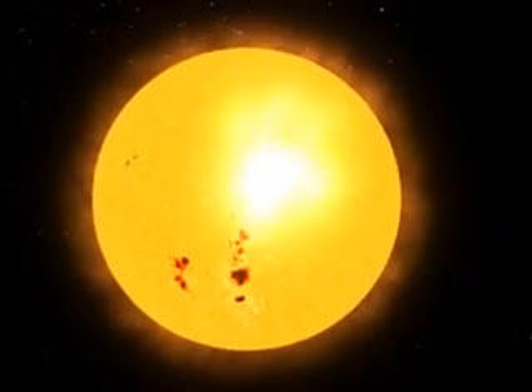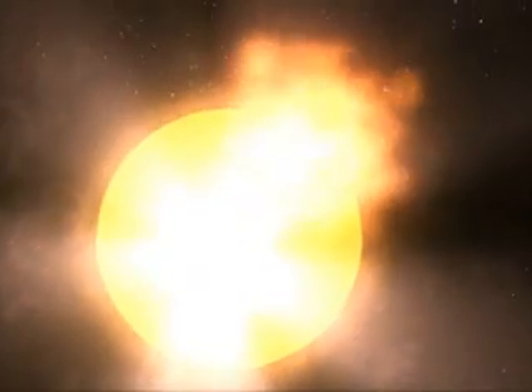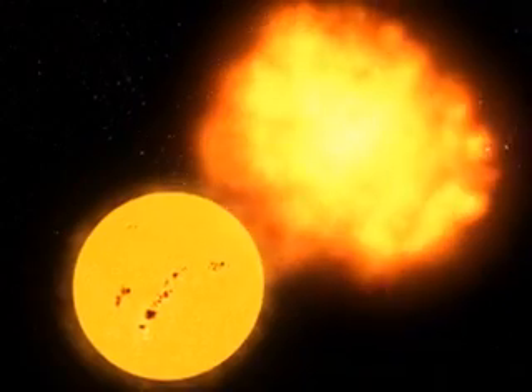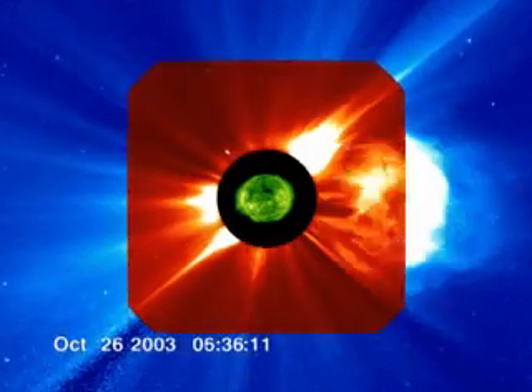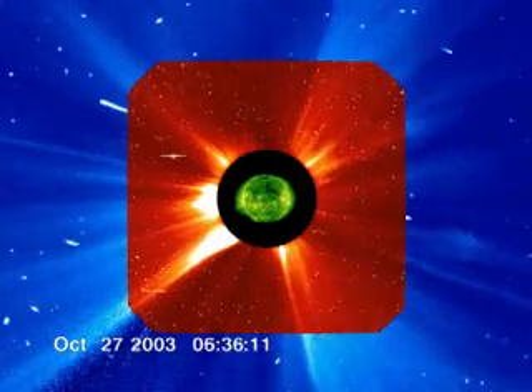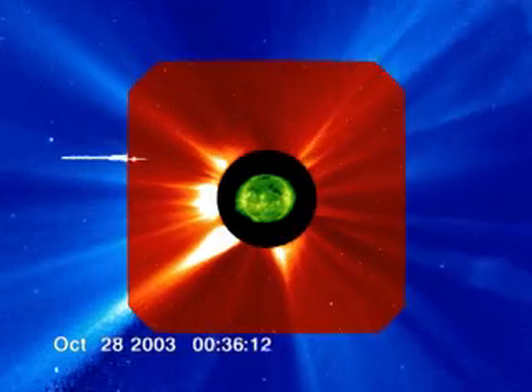The Sun is anything but a stable yellow ball in the sky. Every day, storms and explosions rage in the solar atmosphere, and these enormous bursts of hot plasma are hurled out into space. Sometimes, Earth gets in the way.